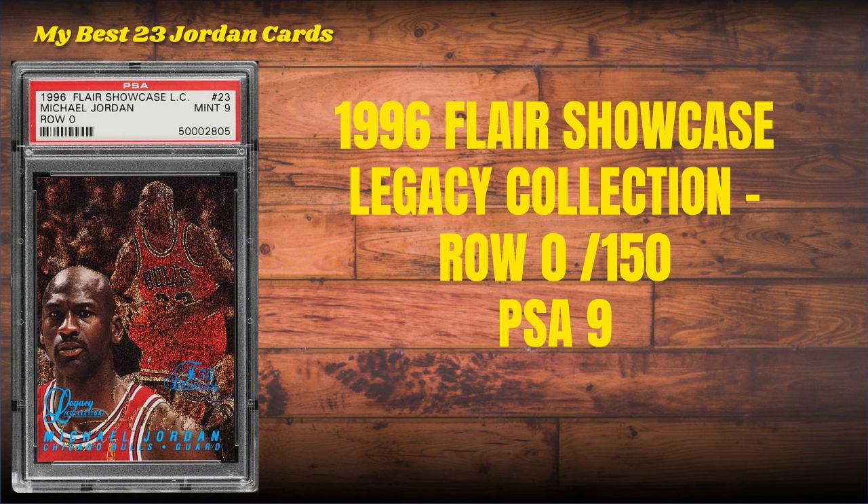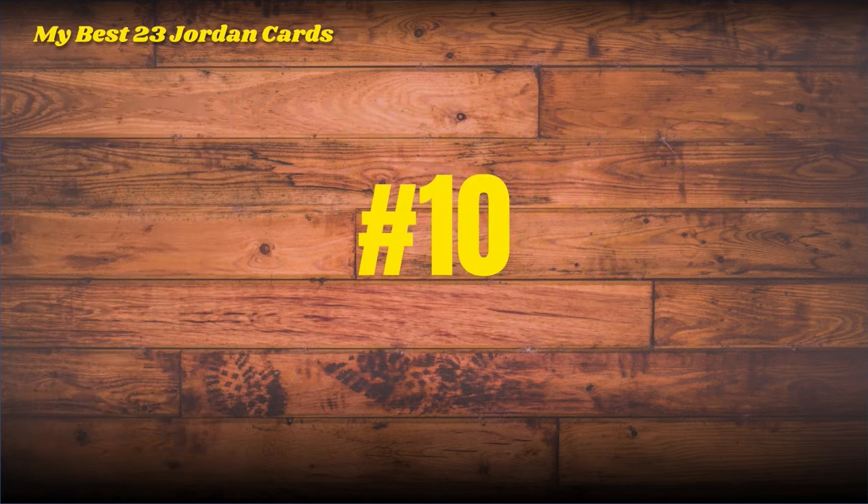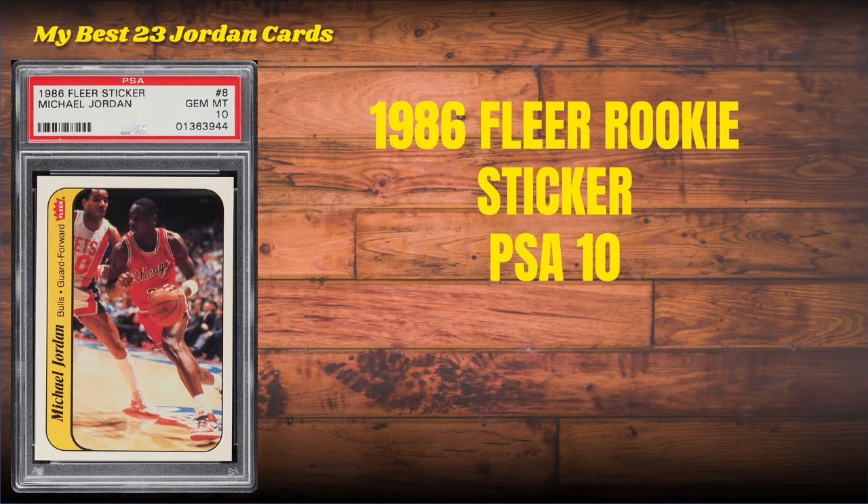Look at that vibrant blue font down at the bottom — it's just awesome and eye-popping, it just pops off that red jersey. This is a Row Zero serial numbered to 150 back in 1996, and this is a PSA 9 copy. Number 10 on the list is the 1996 Flair Rookie Sticker in a PSA 10.